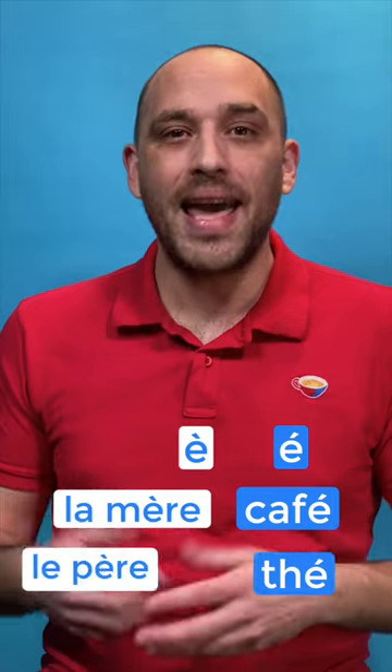Good news is that one is always pronounced the same and it's É, as in café or thé. This one is also always pronounced the same and that one is È, as in la mer, le père.